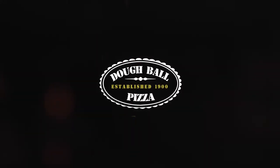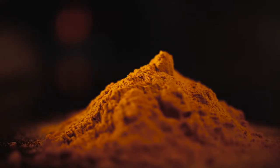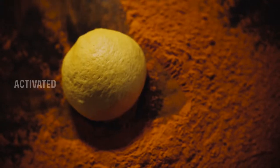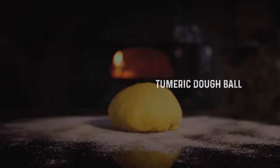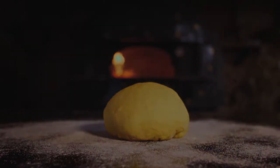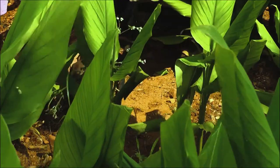We believe in a wholesome future using ingredients which not only promote good health but perfectly complement your dough ball. This belief drove the development of the new activated Turmeric Doughball, made possible with the highest-grade Indian Turmeric.